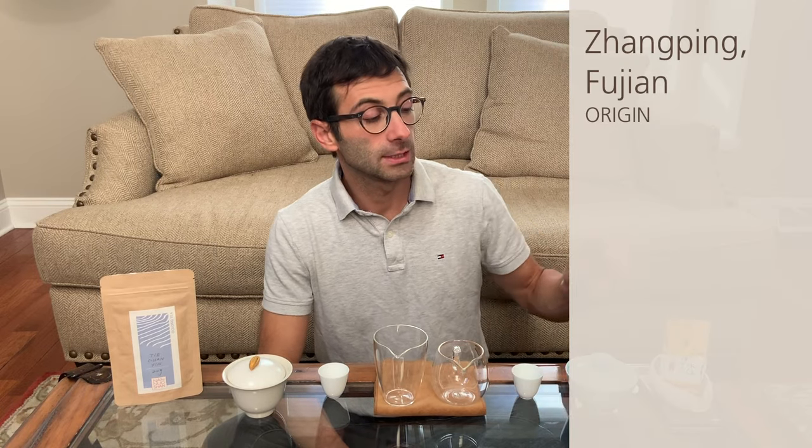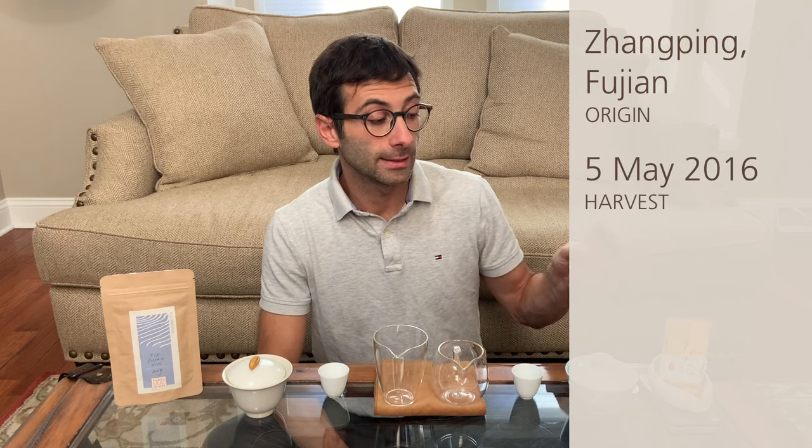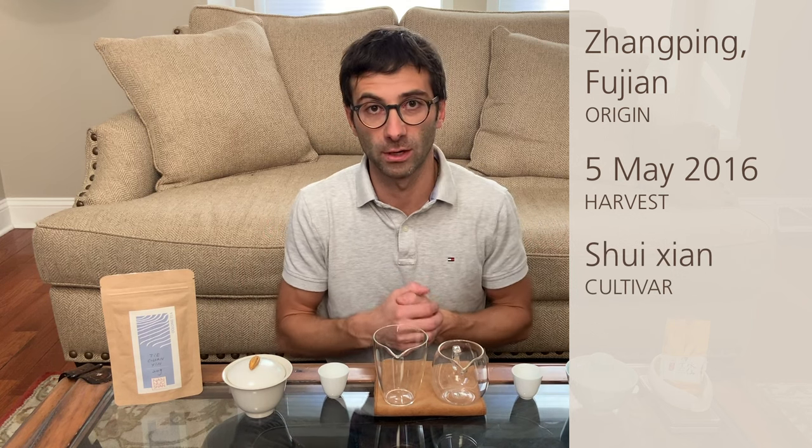Our Tie Guan Yin — this is our Ganda Tie Guan Yin — comes from Anxi in southern Fujian, and this particular batch was harvested in 2018 on the 23rd of April. The cultivar is the same name as the tea: Tie Guan Yin. Jumping Shui Xian comes from Jumping in Fujian as well. It was harvested in 2016 on the 5th of May, and the cultivar belongs to the Shui Xian family of cultivars.